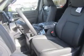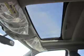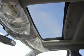Keyless entry, leather seats, power door locks, power windows, cruise control, Bluetooth wireless, and AM-FM stereo with multi-disc CD changer. Let us put you in the driver's seat today. Call or click to contact us.